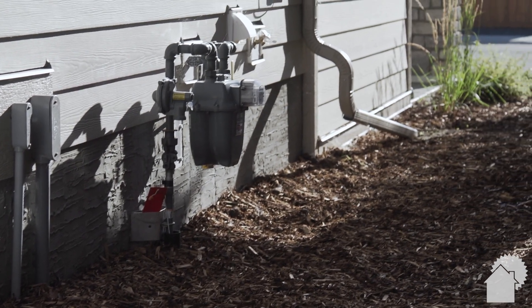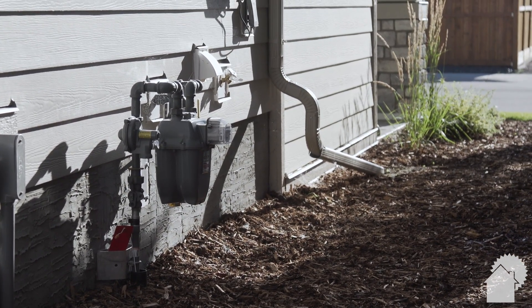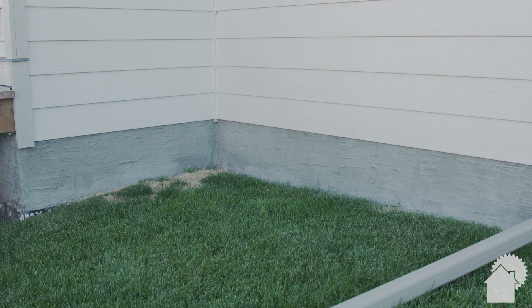Standing water near a home's foundation can find its way into the basement. For this reason, it's critical to drain pools of water as soon as possible.